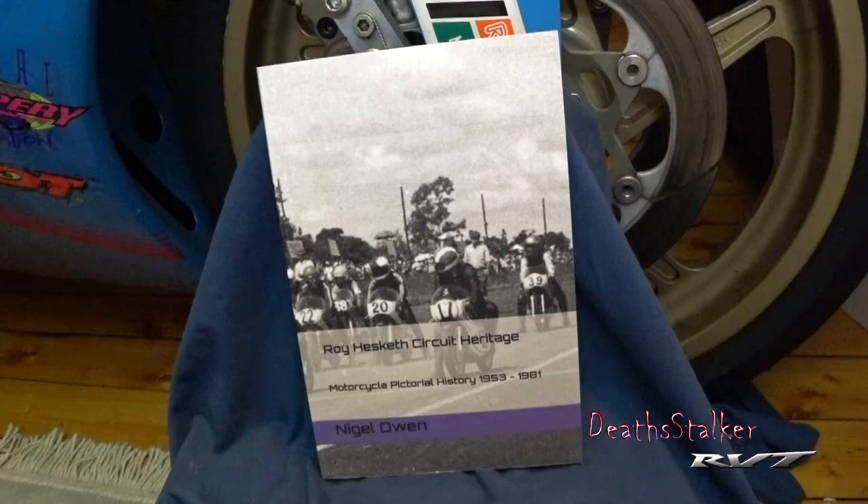Roy Helsink Circuit Heritage: A Motorcycle Pictorial History 1953 to 1981 by Nigel Olin.